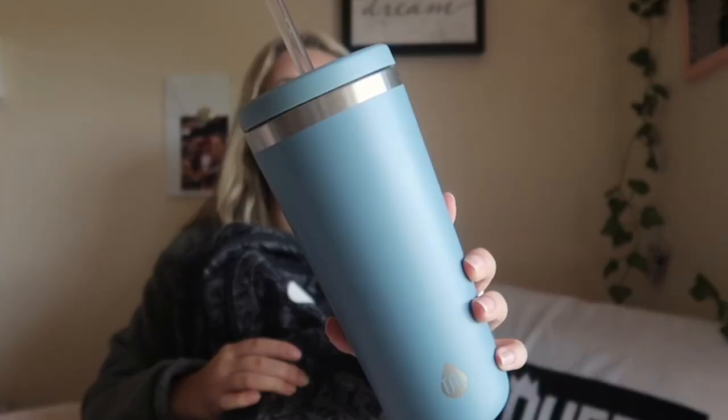In the side pocket I have my cup that I use every day. It's just a Walmart cup — literally like a Yeti cup — keeps your stuff cold for like 18 hours or something. It was like six dollars at Walmart.